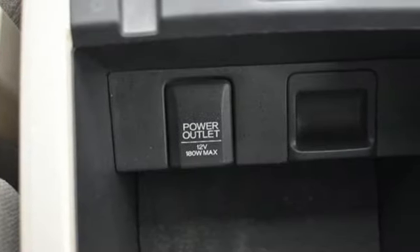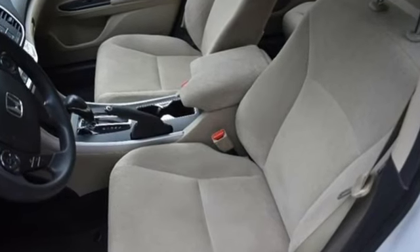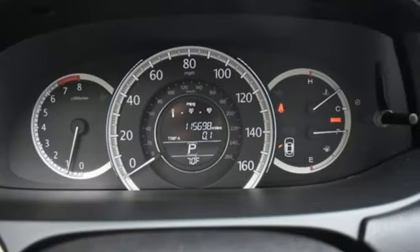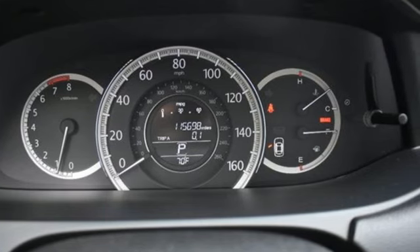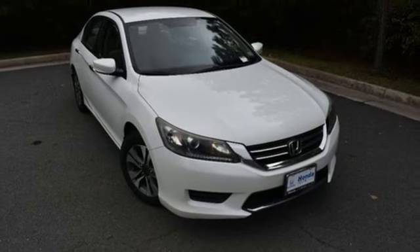This from Kelley Blue Book: the Accord is synonymous with Honda and has been known for nearly four decades as a reliable, comfortable, pragmatic way to move families. It's a Honda, so longevity comes standard. You need to drive it to believe it. See it for yourself today.